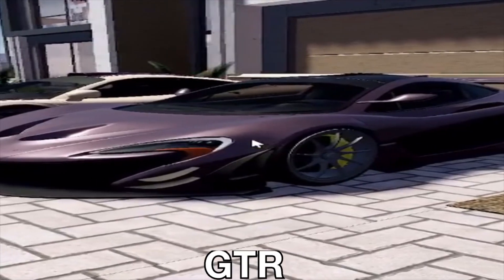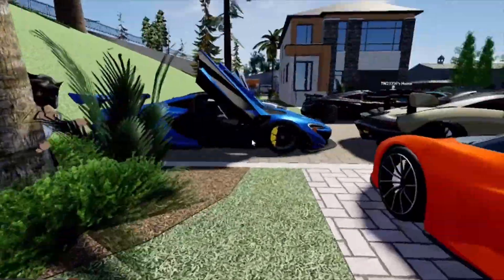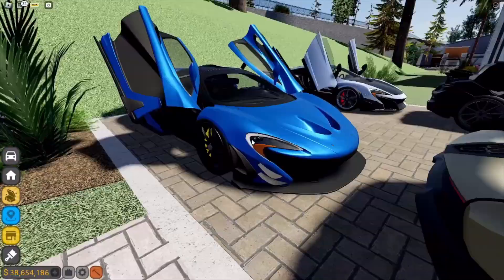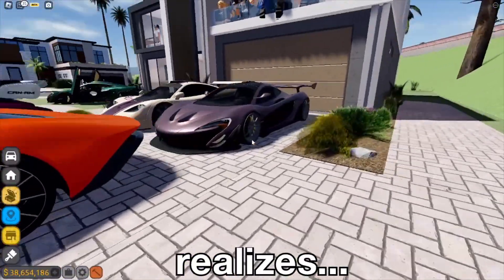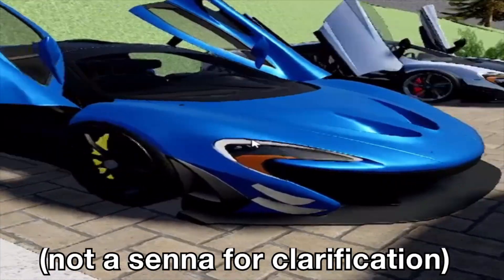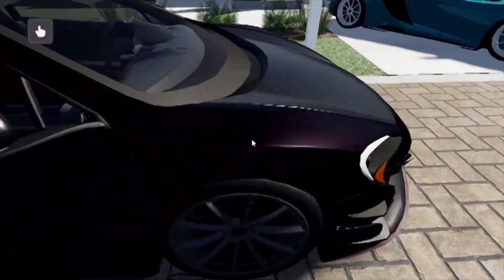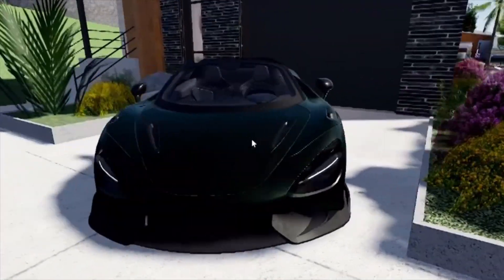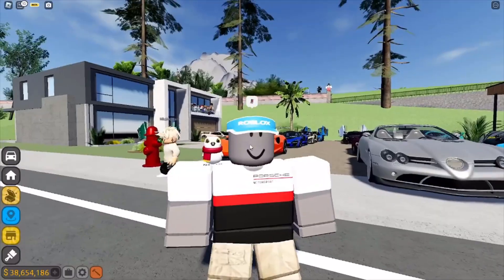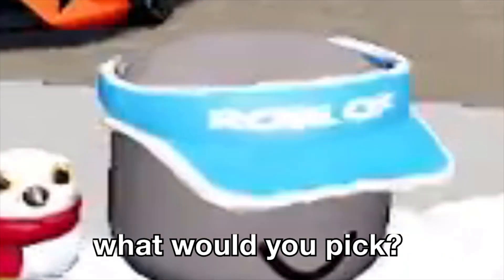Casually, a Senna GTR, and then just around the corner — an F1 GTR. You got a P1 GTR showing off in this nice blue color, a 675LT MSO in this nice purple color that looks really good, and then a 765LT convertible in green carbon with yellow calipers — that's sick.